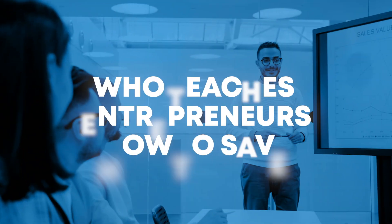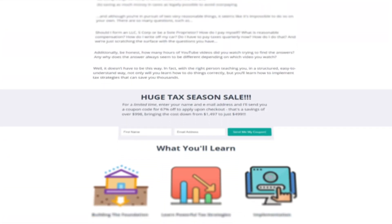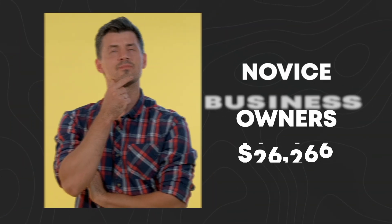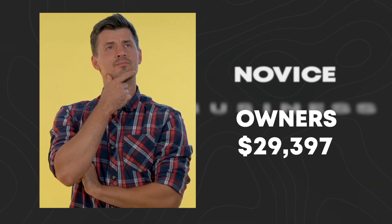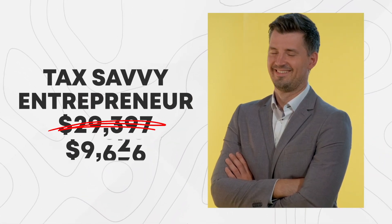But before we dive completely in, let me quickly introduce myself if it's your first time watching. My name is Navi Maraj. I'm a certified public accountant who teaches entrepreneurs how to save thousands of dollars in taxes. I do that by providing free content right here on social media, but I also do it through a comprehensive course designed to convert business owners from being a novice into tax savvy entrepreneurs who implement strategies that save them thousands of dollars in taxes each and every year. If you're interested in learning more, please visit my website, which is navimarajcpa.com.